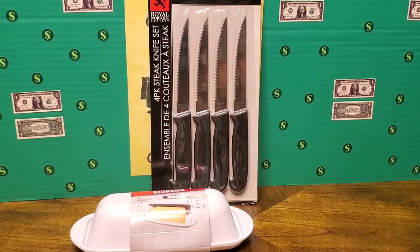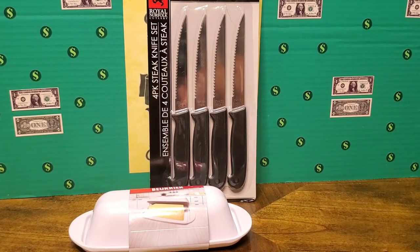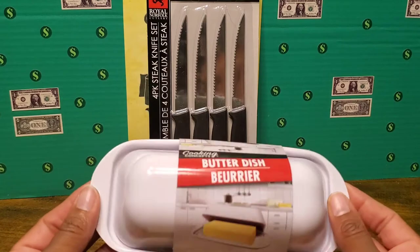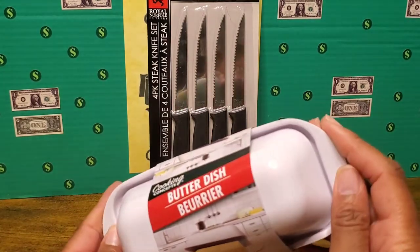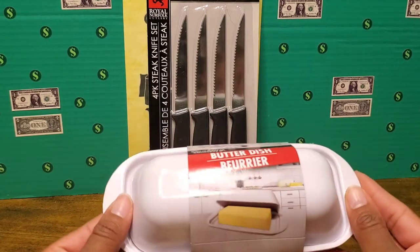Winding down toward the end of the video, I just have two items in kitchenwares. Just a set of smaller steak knives — you get four in the pack. I like the size and the black color. I also picked up a nice little melamine butter dish. They do have clear plastic ones, but this one looks a lot better aesthetically. You can just pop it in the fridge — very nice to keep your butter in.